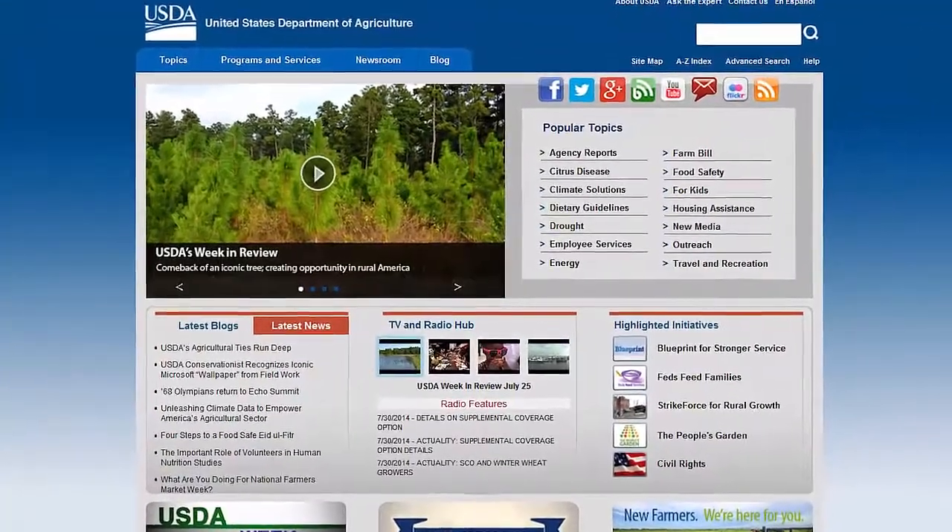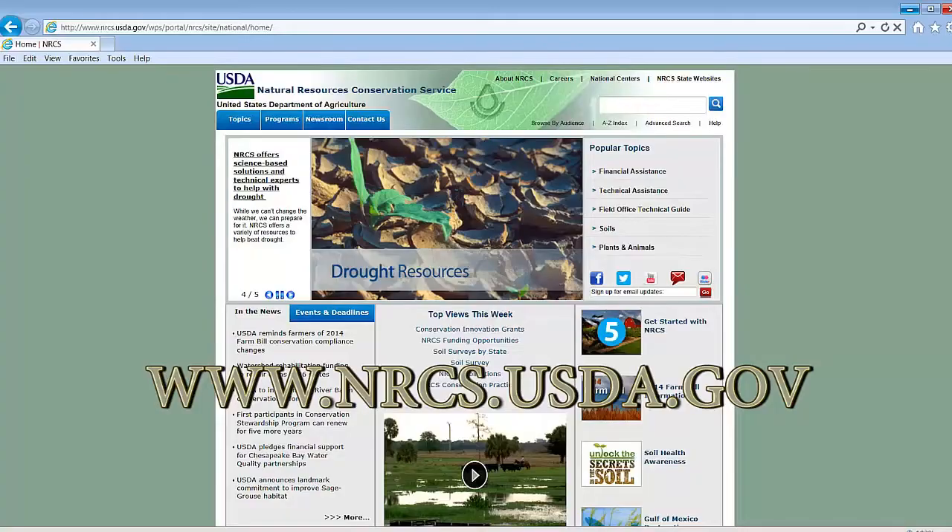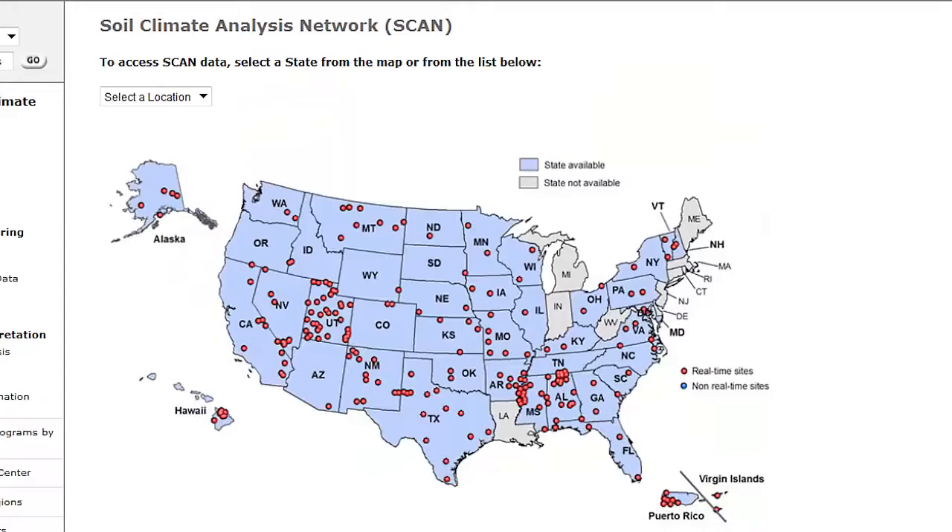Go to the USDA web page and then to the NRCS web page and search for scan there, and you'll be able to find the closest site to you.